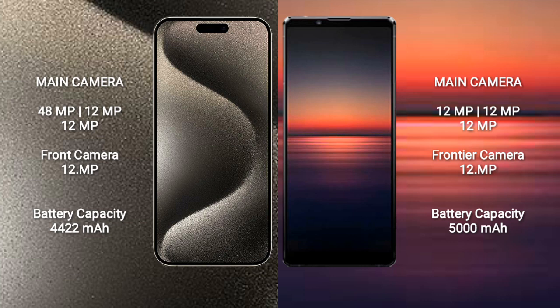iPhone 15 Pro Max features a triple camera setup: 48MP plus 12MP plus 12MP, and a 12MP front camera. Sony Xperia 1 Mark 4 also features a triple camera setup.